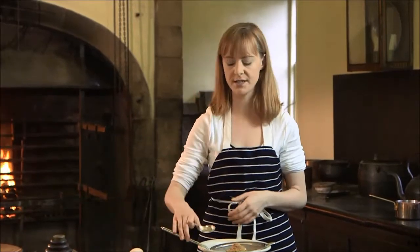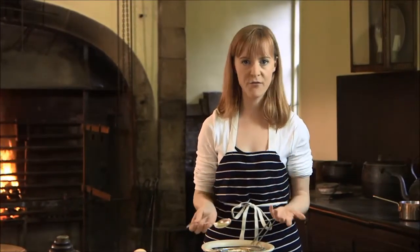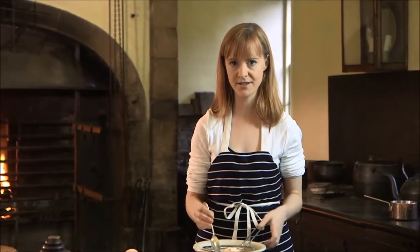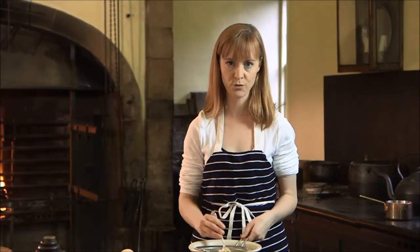Rationing wasn't introduced until later on in 1918, but the Germans were running a very successful submarine fleet targeting the supply ships, and about 60% of Britain's food supplies at that time were actually coming from abroad. The British flour that we could produce was getting bulked out with all sorts of other things like hay and wheat bran, making it much heavier and much harder to work with.